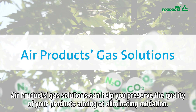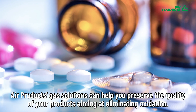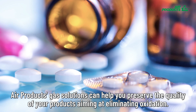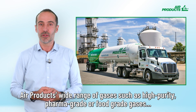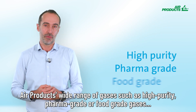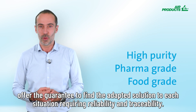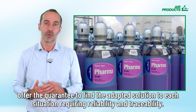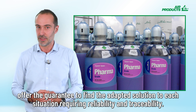Air Products' gas solutions can help you preserve the quality of your products. Aiming at eliminating oxidation, Air Products' wide range of gases — such as high purity, pharma grade, or full grade gases — offer the guarantee to find the adapted solution to each situation, requiring reliability and traceability.